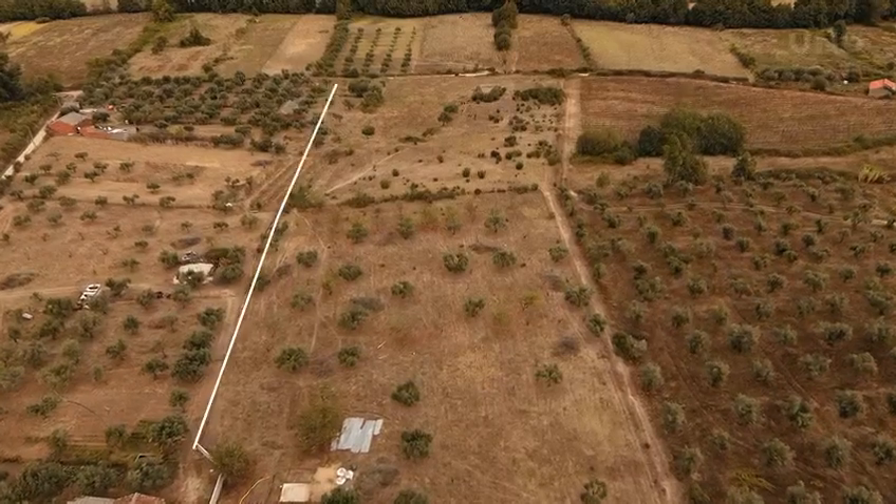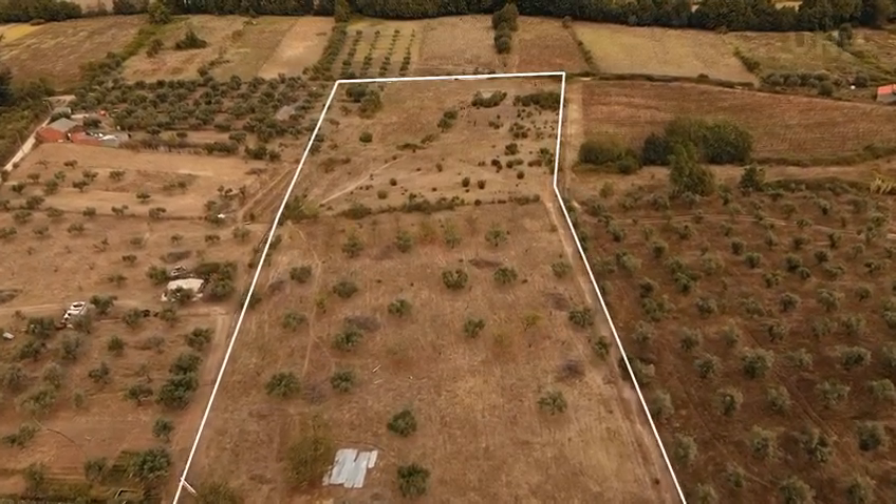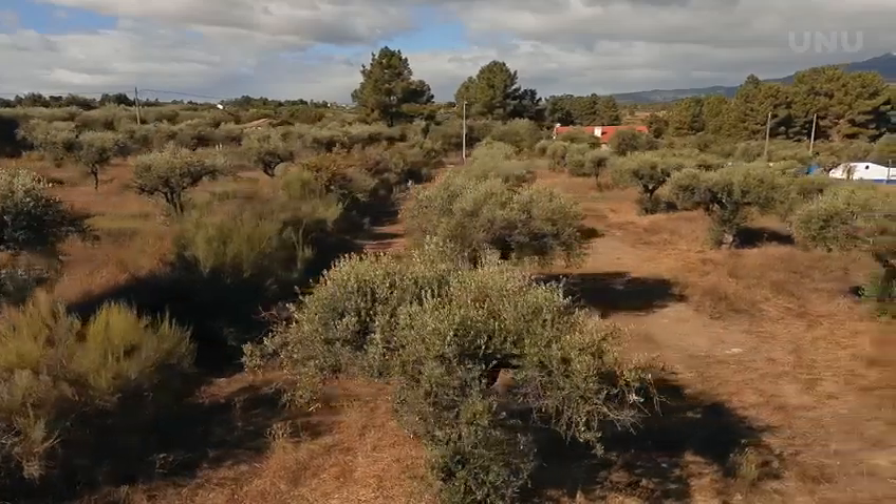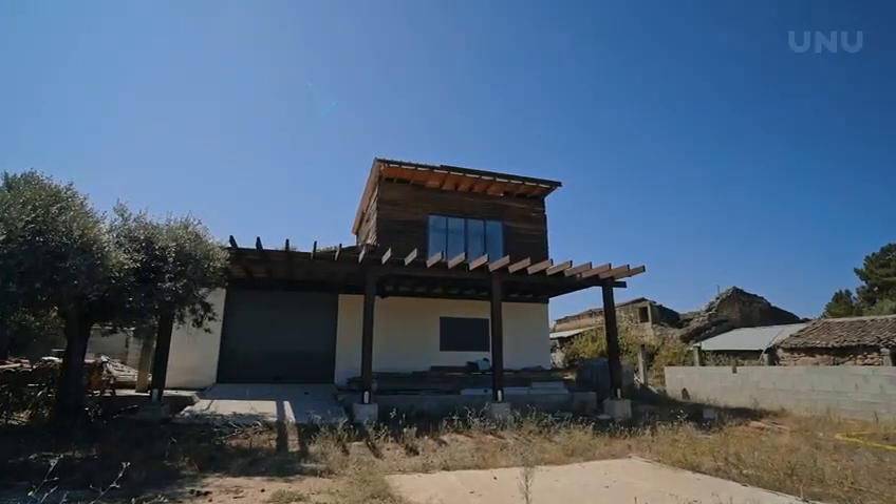Conveniently located just 5 minutes from the A23 and 15 minutes from Fundao, this estate offers the best of both worlds: the serenity of the countryside and easy access to urban conveniences.